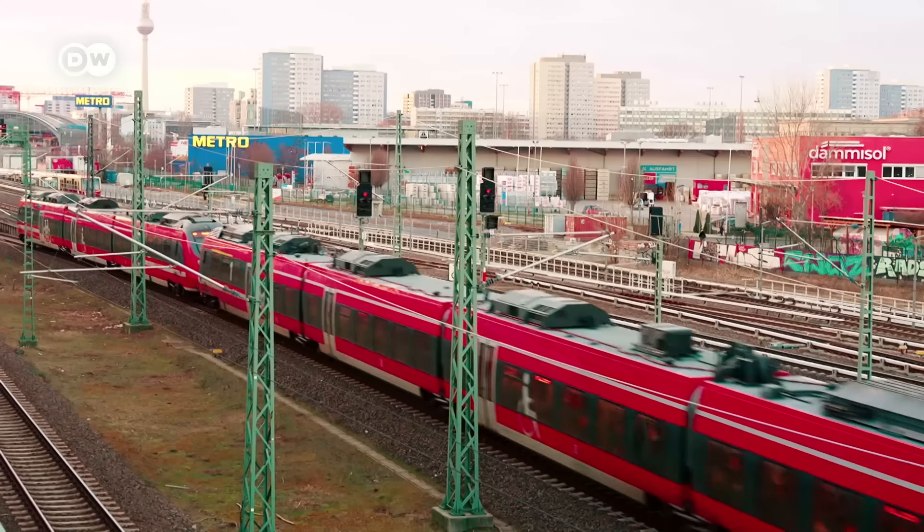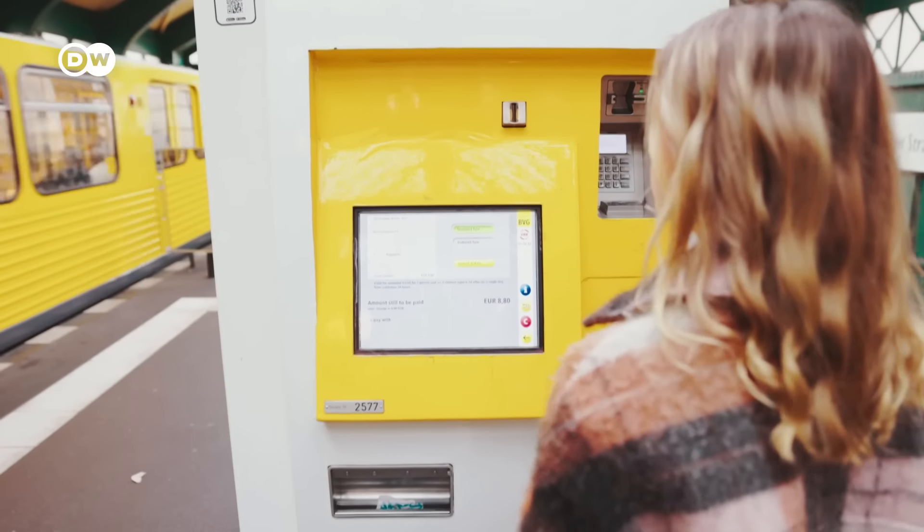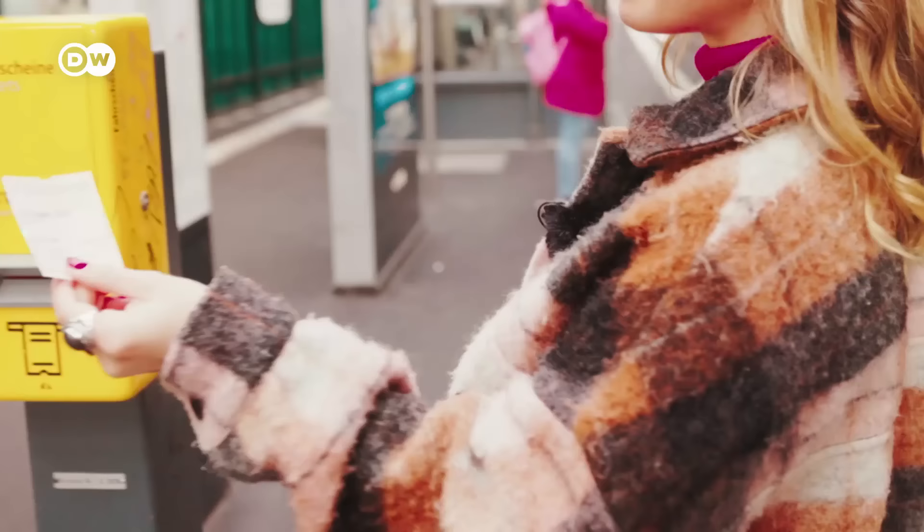The Humboldt Forum's backstory tells us a lot about the history of Berlin as a whole. There are also many other free museums around Berlin, which you can find on the Berlin Museum portal online.